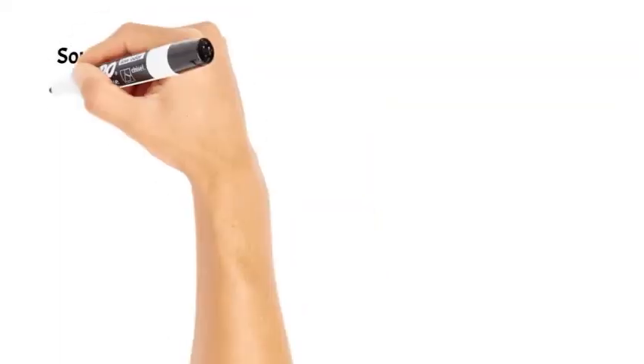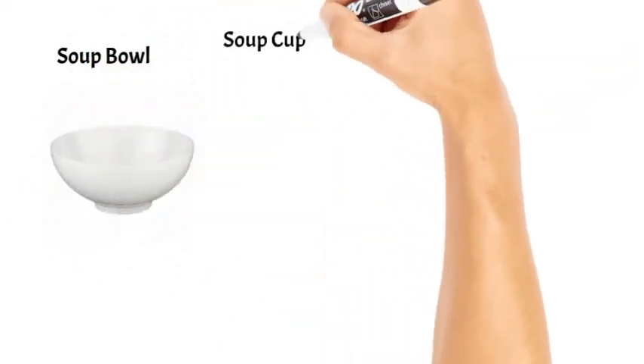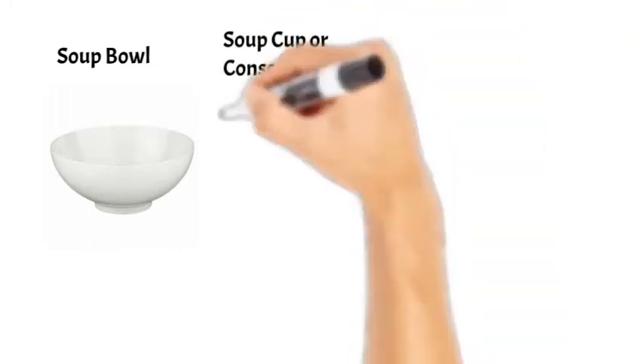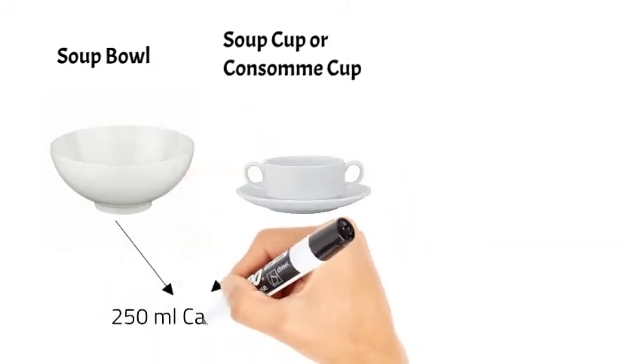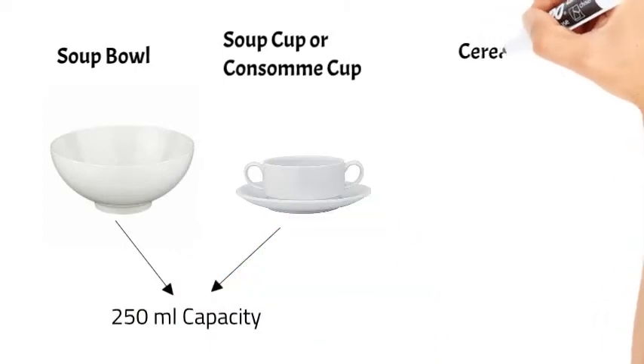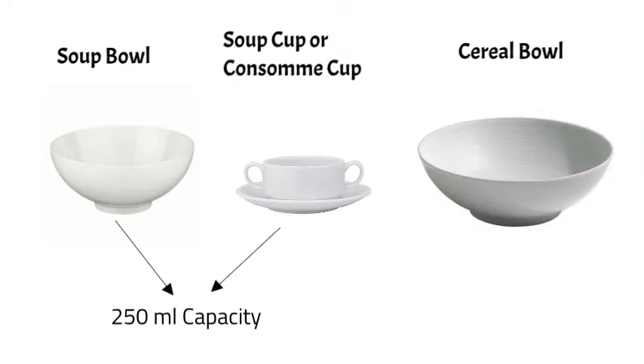Then we have soup bowls. We also have a special bowl for consommé soups called a consommé cup, which comes with a handle. Both of these bowls have around 250 ml of capacity. Then we have the cereal bowl, which is the larger version of soup bowls and is used to serve cereals.